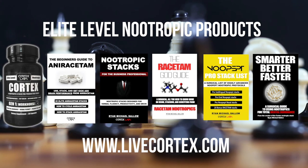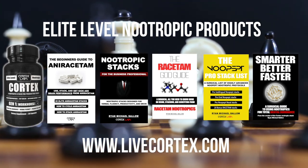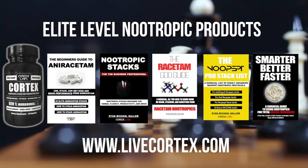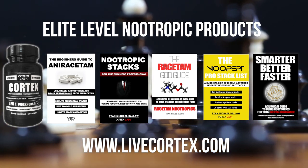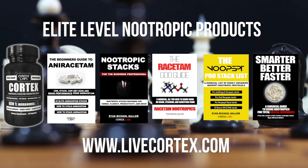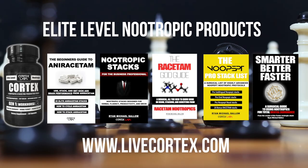Last is Smarter Better Faster — the all-around, all-everything nootropics digital guide. If you want to learn about many racetams, modafinil, and more, and you're new to nootropics, this is the guide to get. Thanks so much for watching — get all of this at livecortex.com and rock on.